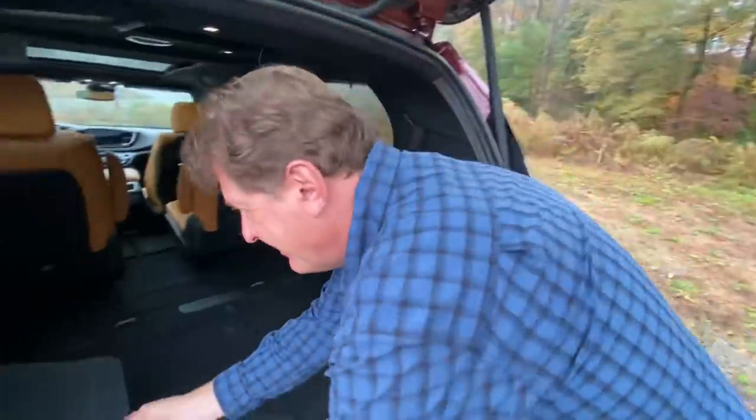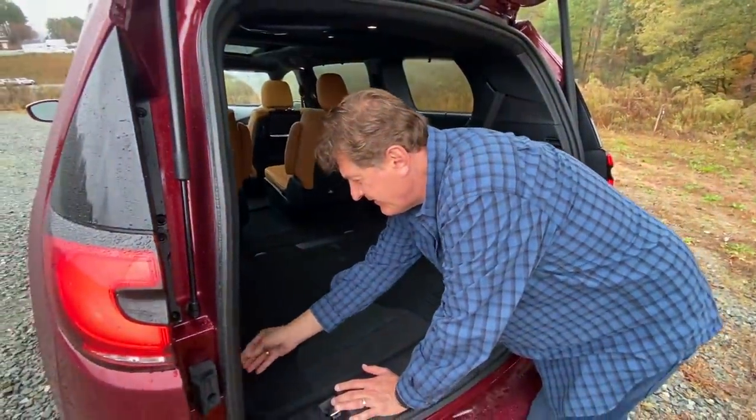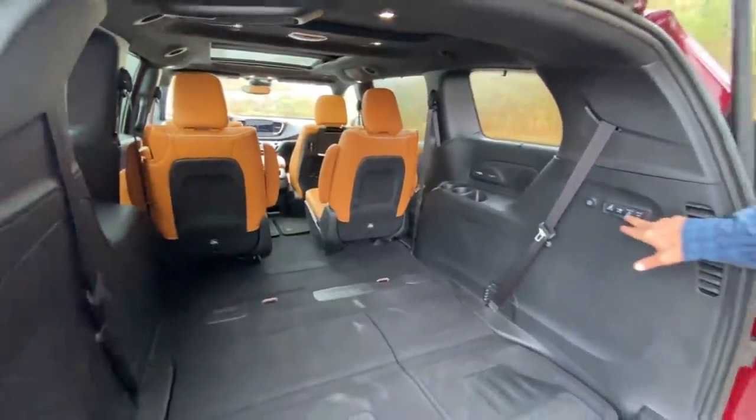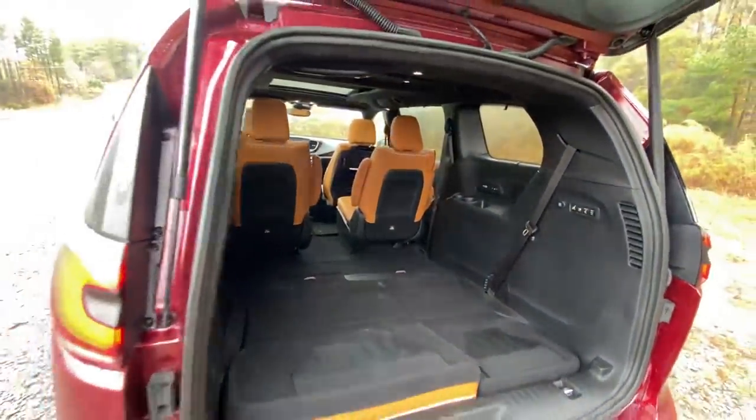The other thing you get is Stow 'n Vac — a vacuum now built in. A lot of competitors offer that too, but it's a really handy system. A lot of people dislike how on the Sienna you can't really remove the second row, but on the Pacifica you can still option it with Stow 'n Go.